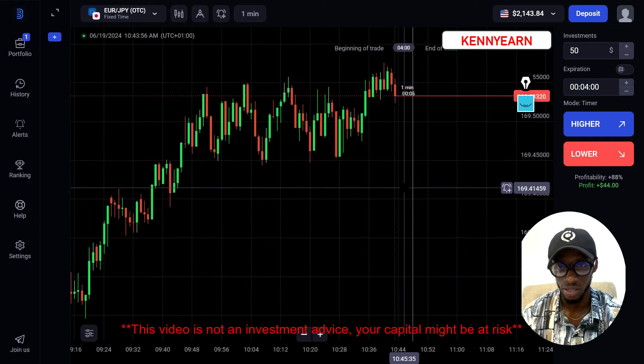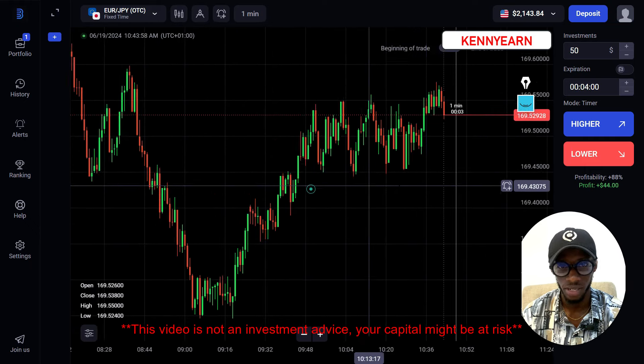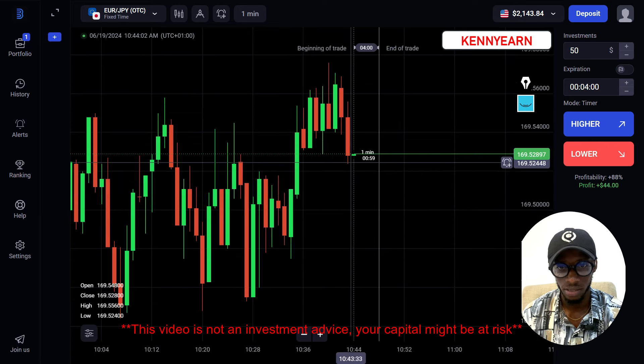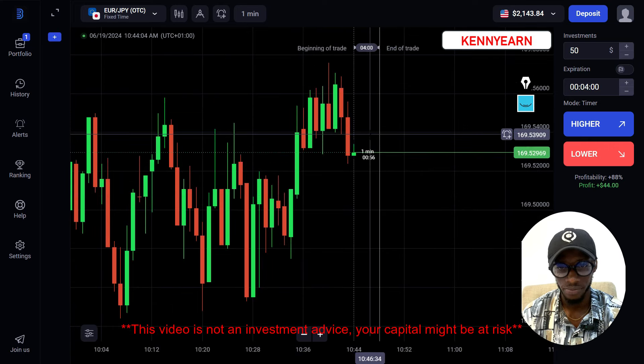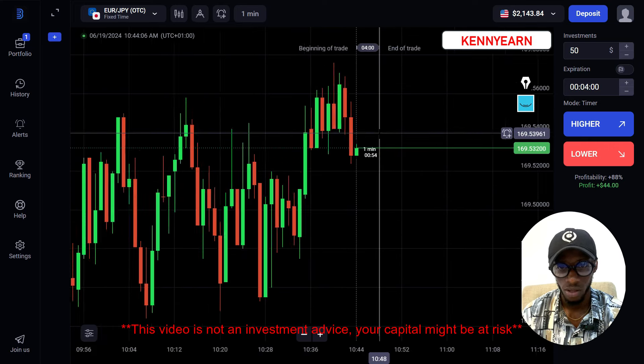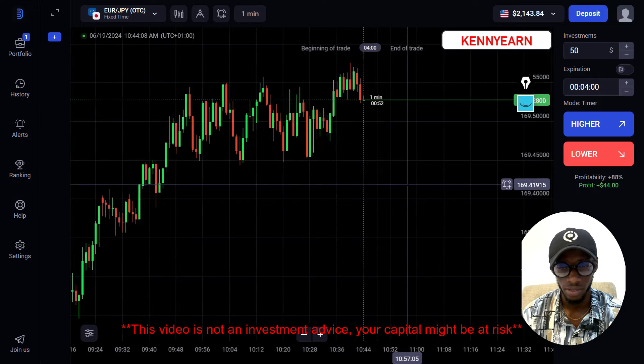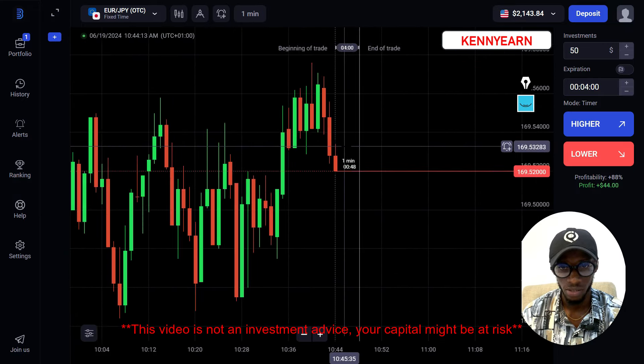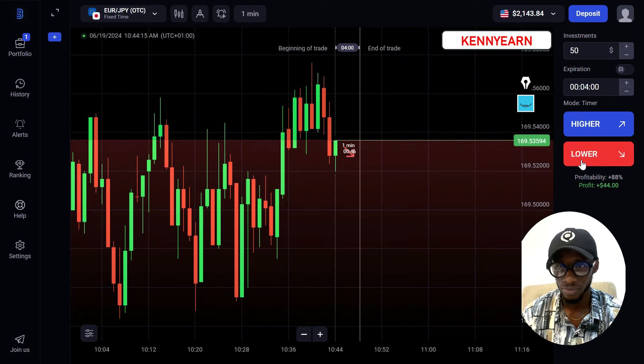Let me look at other markets where I could still catch some free trades. On EUR/JPY — this is the one-minute chart — I see a good sell candle here. I think the market is going to sell; it's already at the top, we're going to get some sellers. We just need a small pullback. I'll sell for four minutes here too.